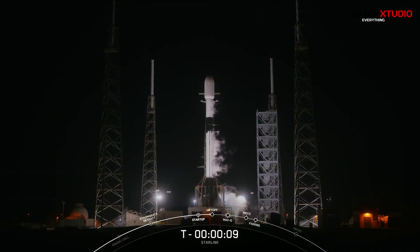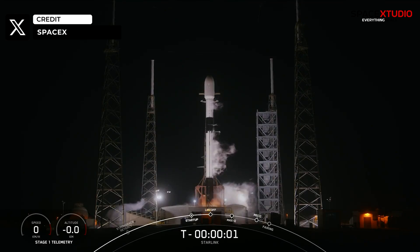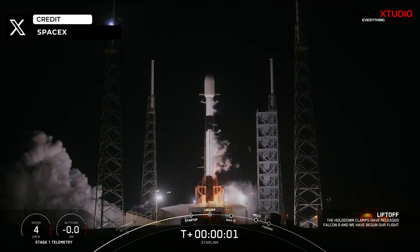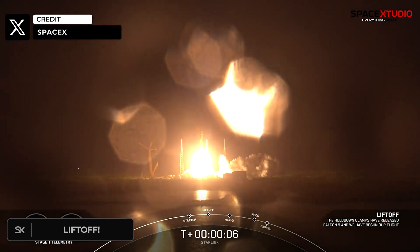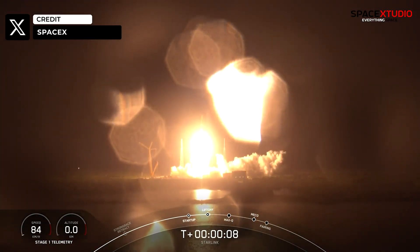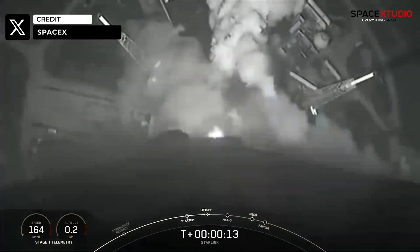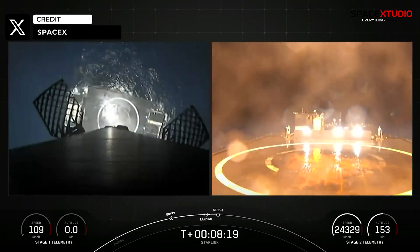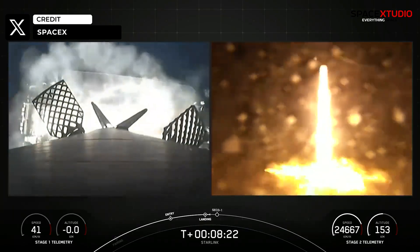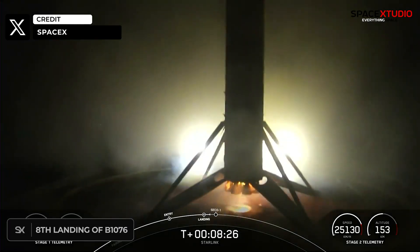A few hours ago, SpaceX successfully launched its 70th mission of the year. Starlink 6-21 launched another batch of 22 Starlink satellites to low Earth orbit atop a Falcon 9 rocket from SLC-40 at Cape Canaveral Space Force Station in Florida. The first stage booster supporting this mission, B-1076, launched and landed for the eighth time, with stage one landing confirmed.